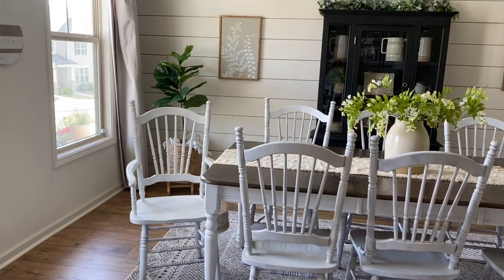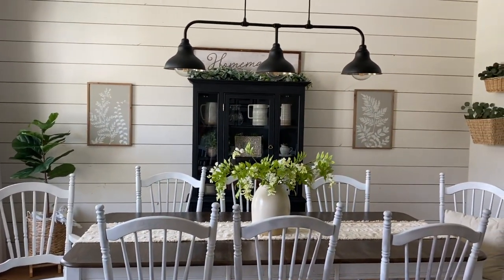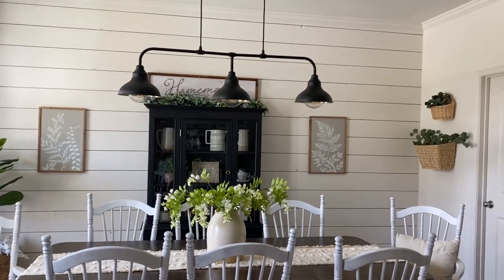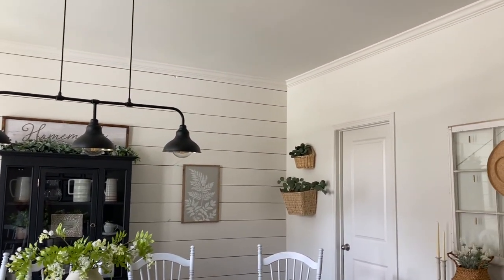Something you might wonder about is the shiplap wall — that is something we had the builder put in. We upgraded and had them do that before we even moved in, so that is not a DIY. Most of the things in our house that have a little more character were DIYs since this was a builder grade home, but that one we did pay for. Other than that, it's just a lot of decor that I've mentioned in that video.